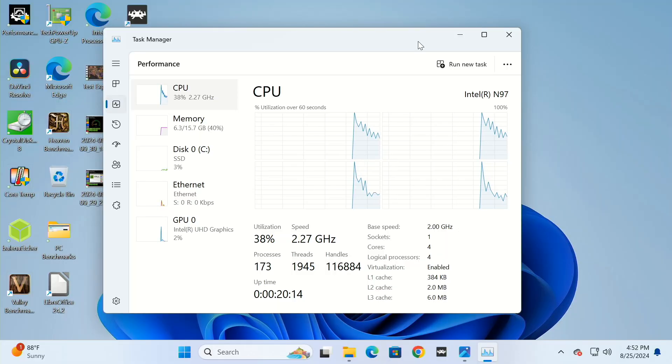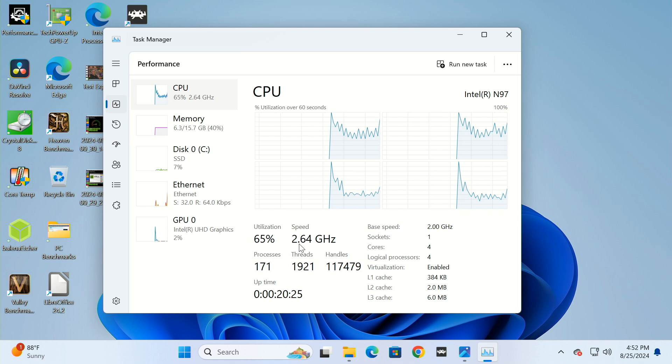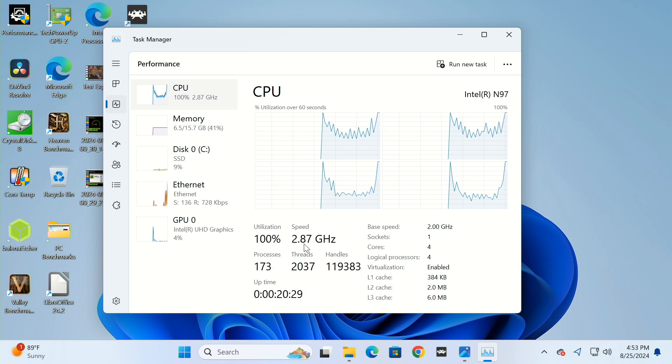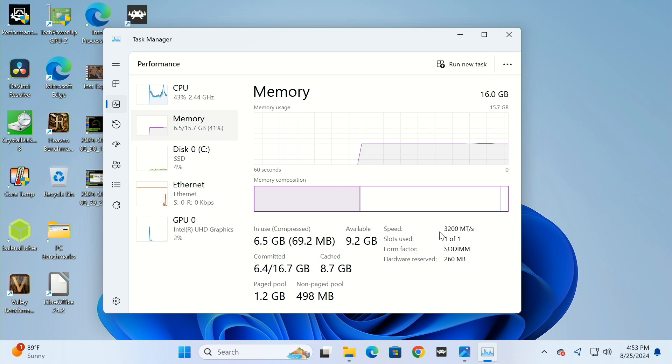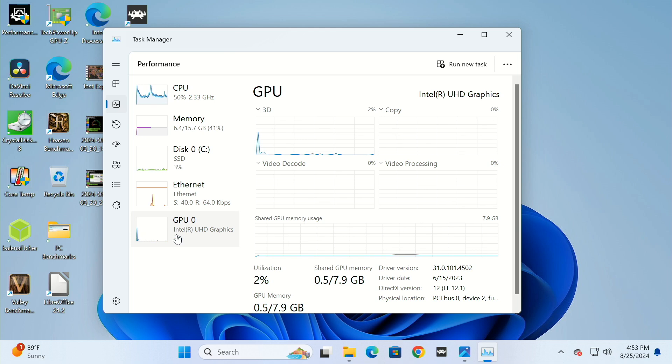Looking at the Task Manager in Windows 11, we're running the Intel N97. The base speed is 2 GHz, currently running at around 2.4 GHz. We're using about 20 watts of power right now. Memory is running at 3200 megatransfers per second. The Intel UHD graphics GPU utilization right now is roughly 2%.